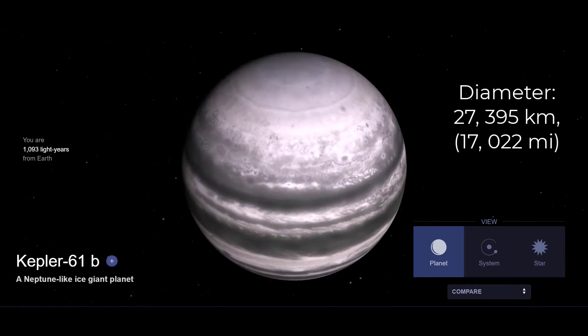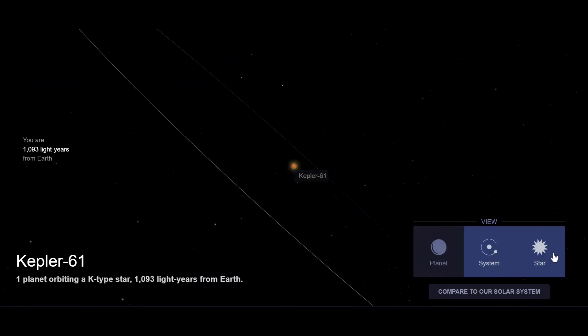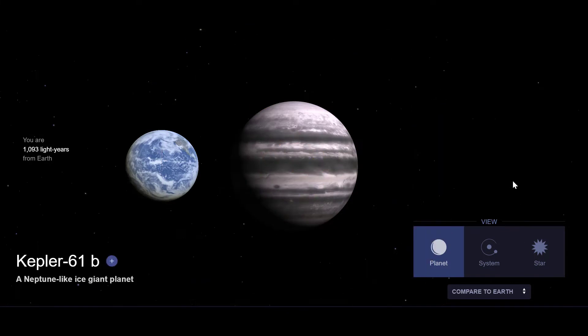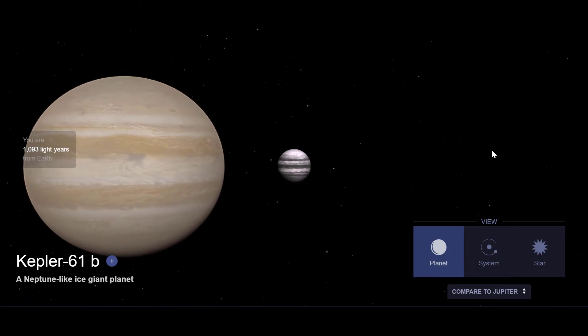#9. Kepler-61b is a super-Earth exoplanet orbiting within parts of the habitable zone of the K-type main sequence star Kepler-61. It is located about 1100 light-years away from Earth in the constellation of Cygnus. Kepler-61b is located in the inner part of the habitable zone; however, the planet is likely tidally locked because of its close distance to its host star.